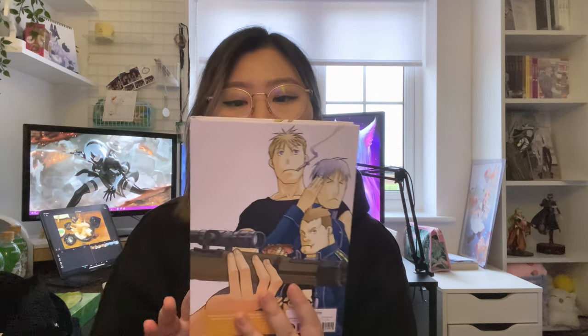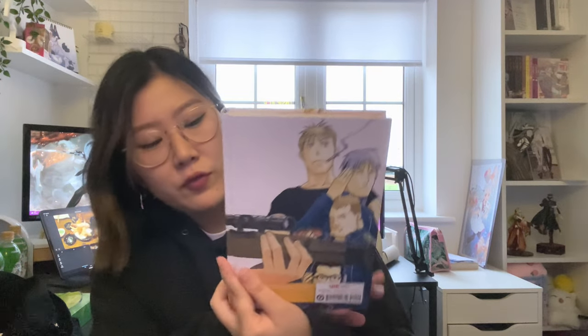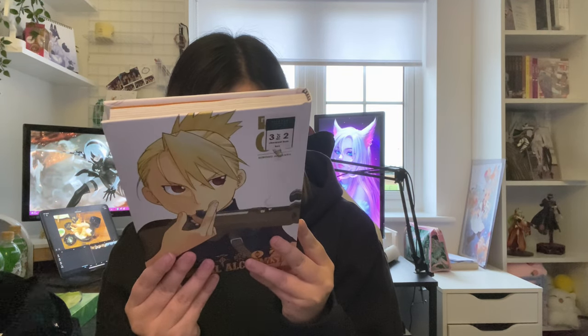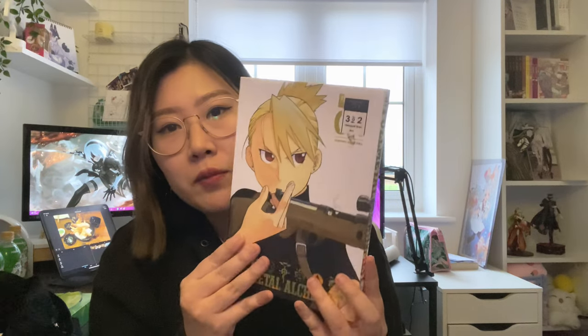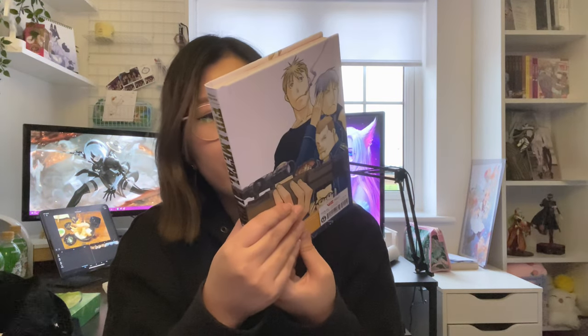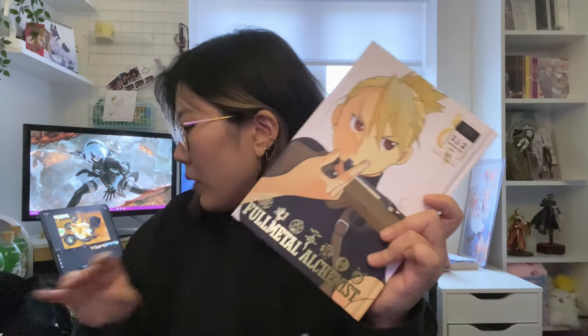Another one I got for my husband was Full Metal Alchemist — I think this is a collector's or deluxe edition, volume four. He's continuing to collect this and trying to finish the collection. We found it at Forbidden Planet today, which was great, and it worked nicely as part of the three-for-two deal.